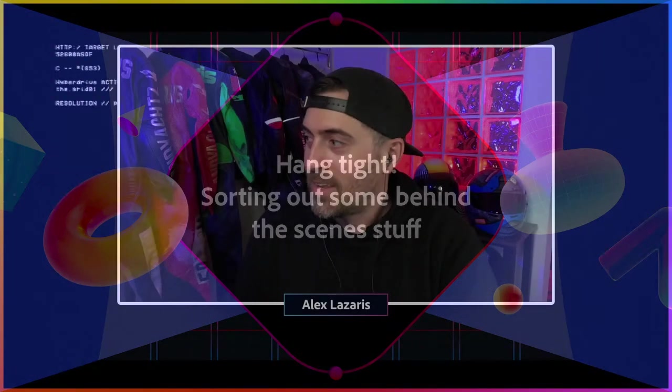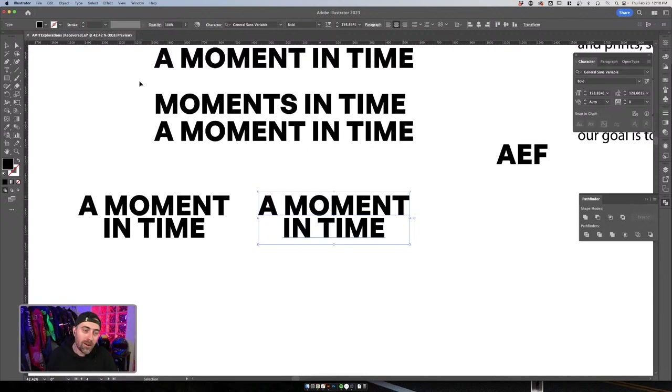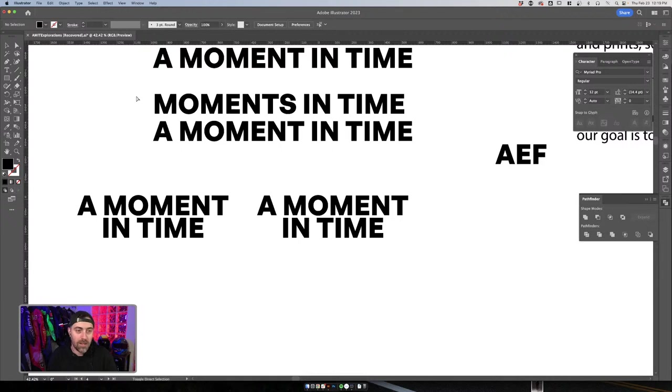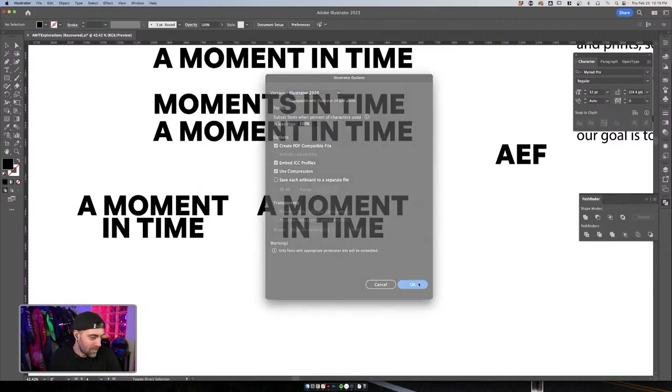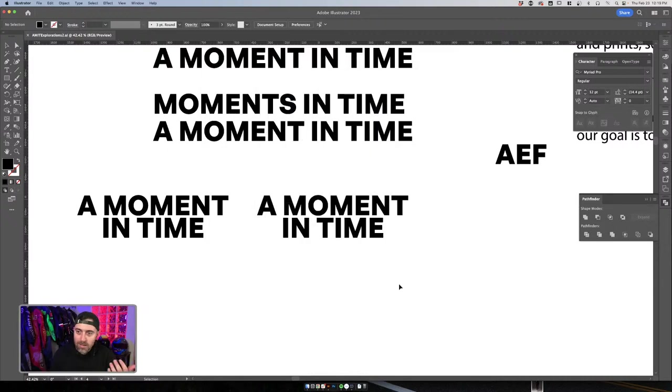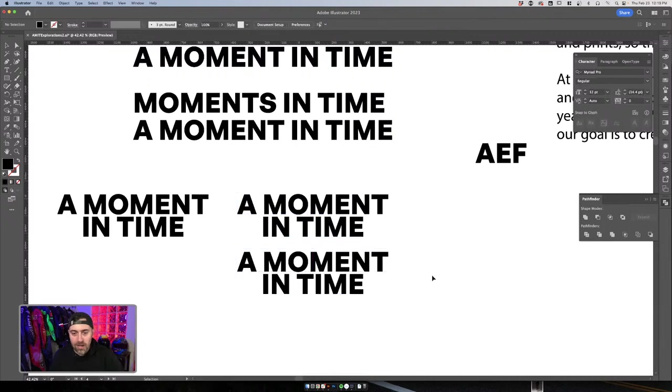My computer decided it didn't like the weather out today, but we're back. Thankfully Adobe has a wonderful recovery system and we didn't lose any of that progress. I'm going to create a new document just in case we run into any issues. I know everybody in chat is going to start saying 'save' — I will do better with saving. I just didn't expect it to crash. Alright, we're going to get through this really, really quickly.